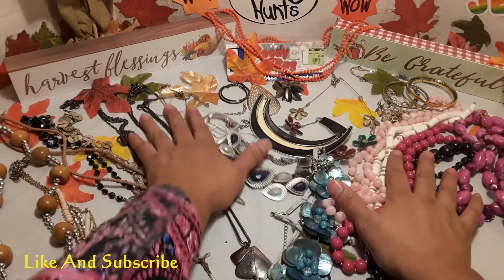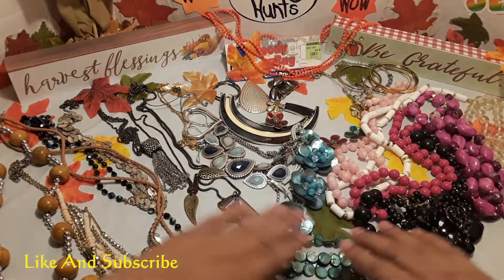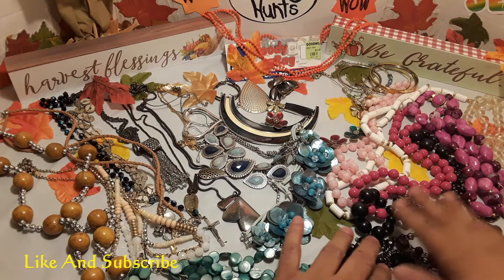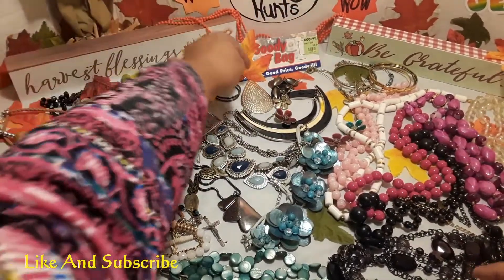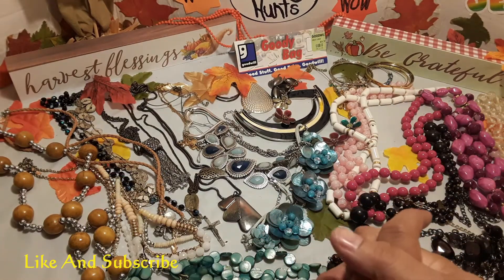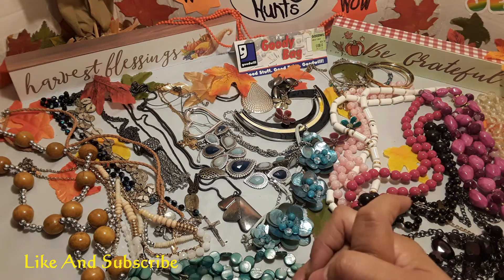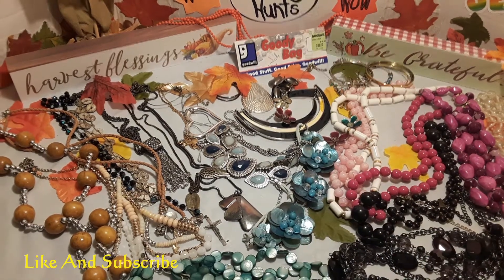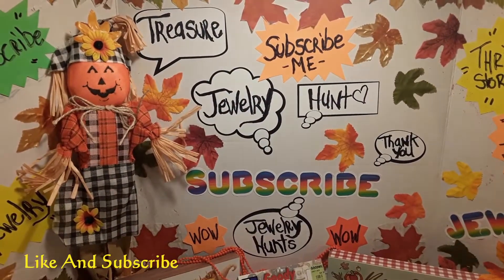Okay, this is everything we got in that bag for ten dollars, which was pretty good. Very, very nice — I like a lot of things that I got. This is the end of my video, and I want to thank everybody for staying along and watching. Thank you everybody, may you have a blessed harvest month. Everybody subscribe — my video is Mini D's Treasure Jewelry Hunt. Thank you for your comments, for subscribing, and for watching. Have a blessed day, bye!